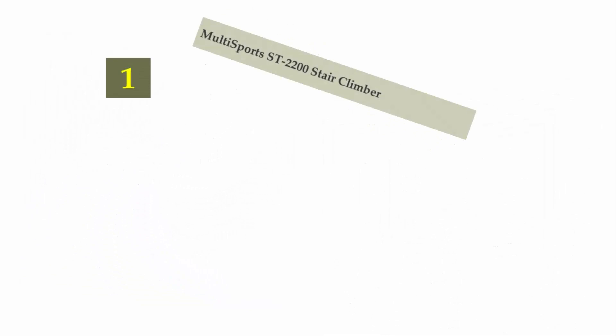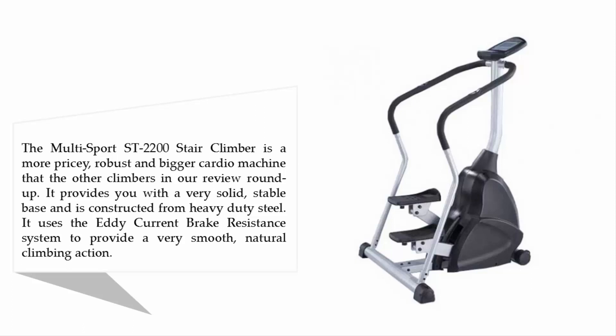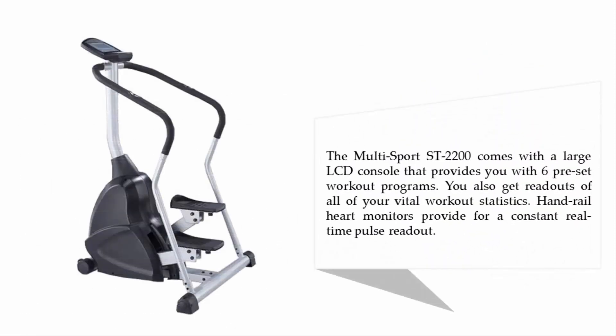Coming in at number one on our list: the Multi Sports Street 2200 Stair Climber. It is a more pricey, robust, and bigger cardio machine than the other climbers in this roundup. It provides a very solid, stable base constructed from heavy-duty steel, and uses an eddy current brake resistance system for a very smooth, natural climbing action. The Multi Sports Street 2200 comes with a large LCD console offering six preset workout programs, readouts of all vital workout statistics, and a real-time heart rate monitor for constant pulse readout.